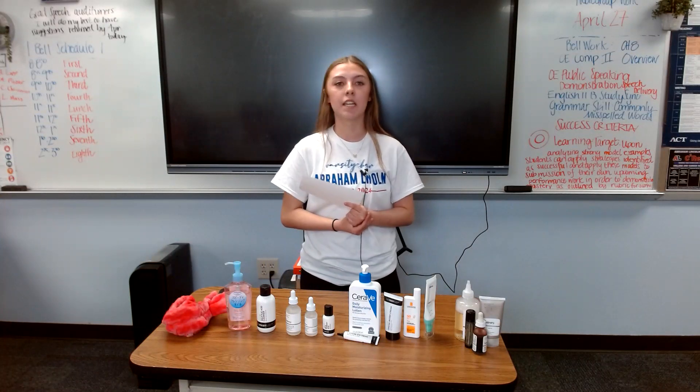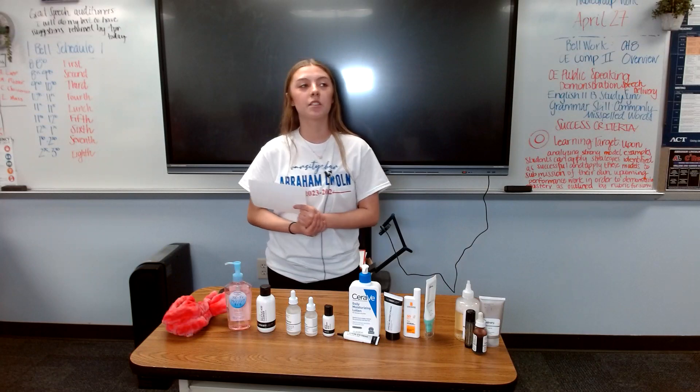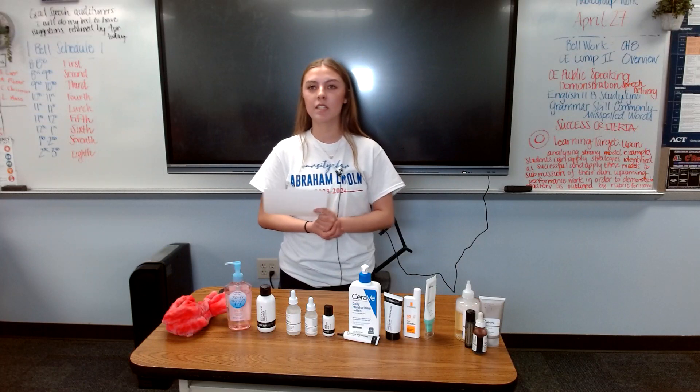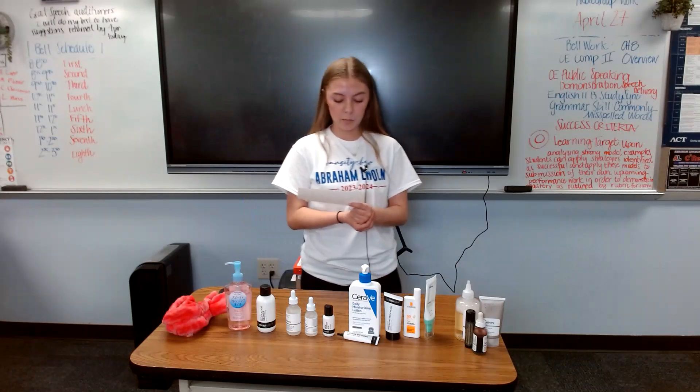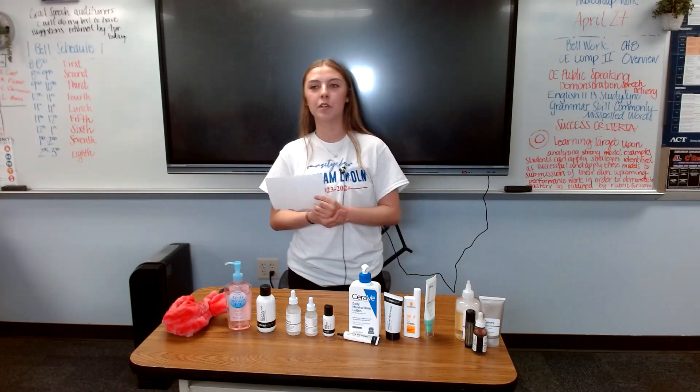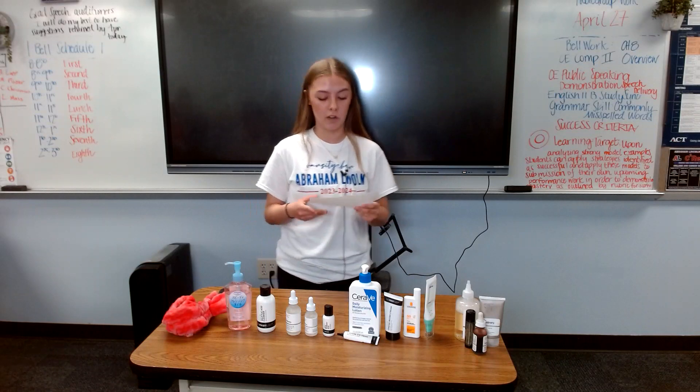When the skin is dry or irritated, cracks can occur, which means your skin can be more prone to infection. It's important to take care of your skin as it helps you look more youthful, and as we age, skin cells regenerate less frequently, which means you can lose that vibrant radiance and develop wrinkles faster.